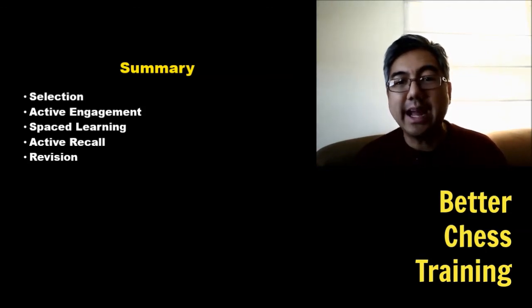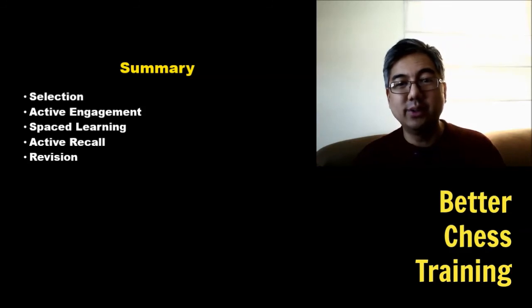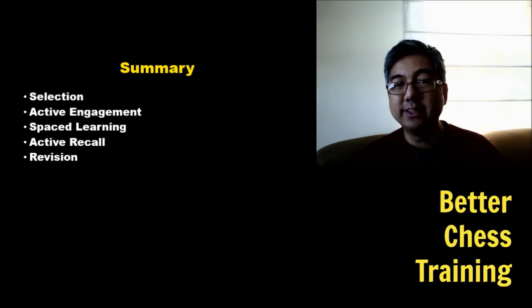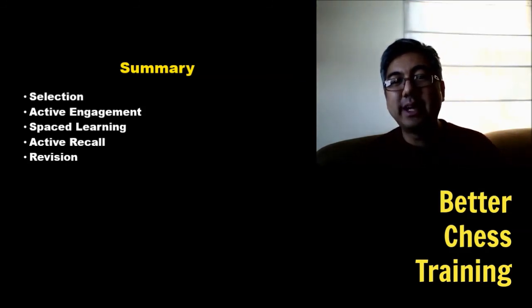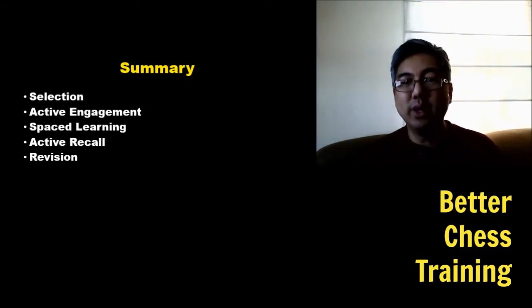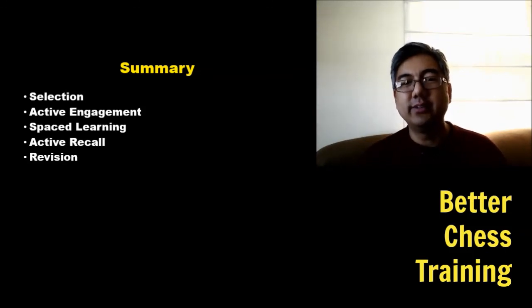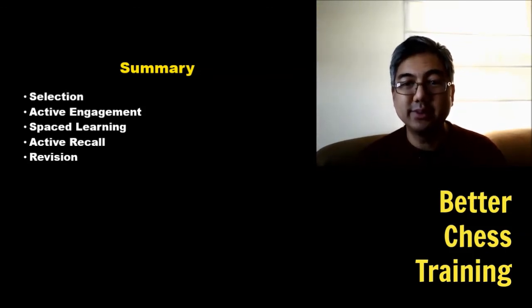Our fourth principle is active recall — it's much more effective than passive recognition. It's different to say 'I've studied that Bobby Fischer game' versus being able to say 'in this position Bobby Fischer played this move from memory.' All these principles work together: if you actively engage while learning and have selected appropriate material, active recall becomes easier.